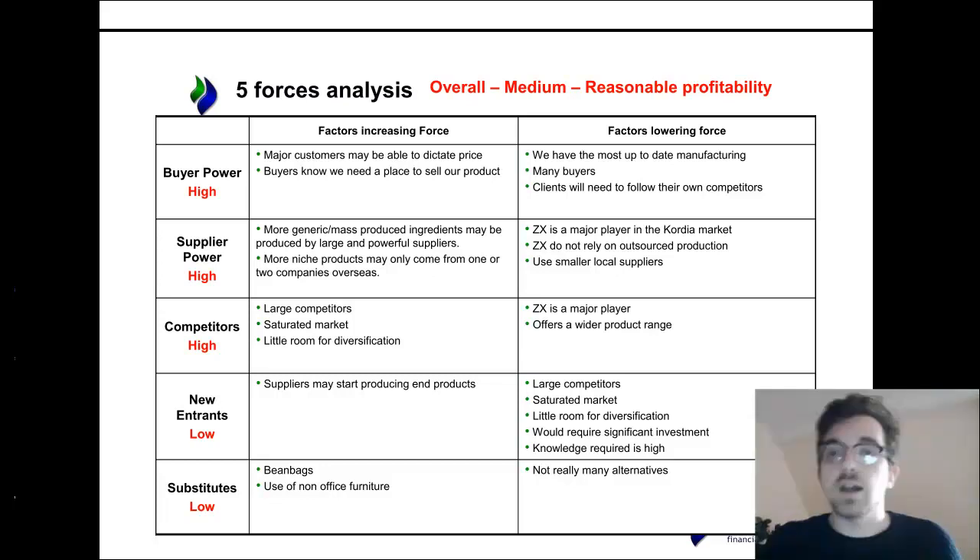Supplier power is on the high side, particularly when we consider that things like timber and steel are often dominated by large global suppliers. Likewise, any niche products might have some sort of material or design that is only producible by certain companies, so some suppliers will have some power. However, ZX is a major player in Cordia. There are also a lot of small suppliers for things like timber and steel, as long as it's not a very specifically skilled process. Folded steel is much harder to acquire than general steel.